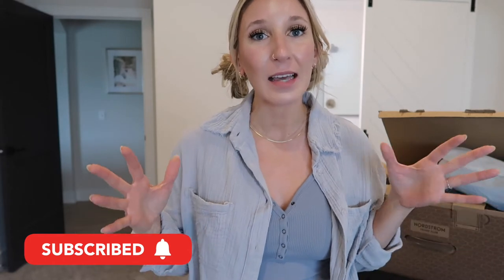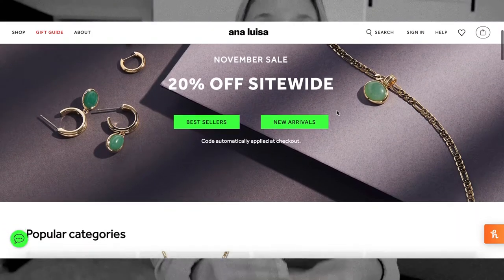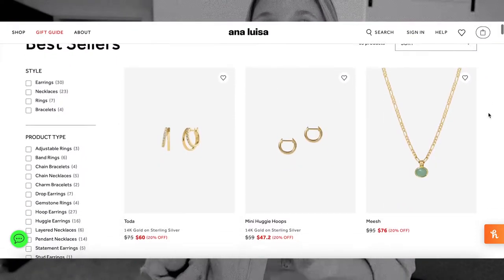If you guys are new here, make sure you hit that subscribe button down below — my name is Taylor and you can find tons of fashion content on this channel. Before I get started, I do want to mention everything will be linked down below, and today's video is sponsored by Ana Luisa. I've talked about them before on my channel.